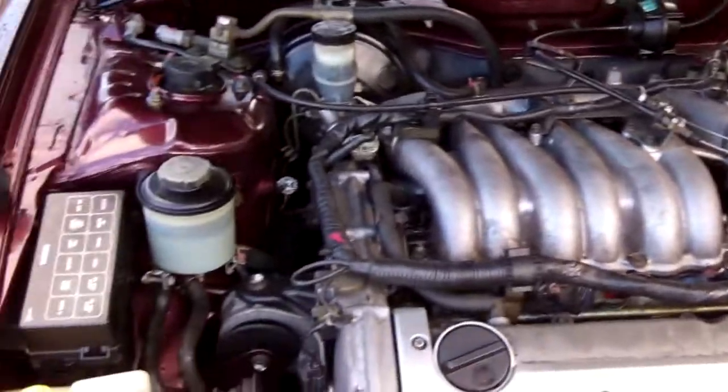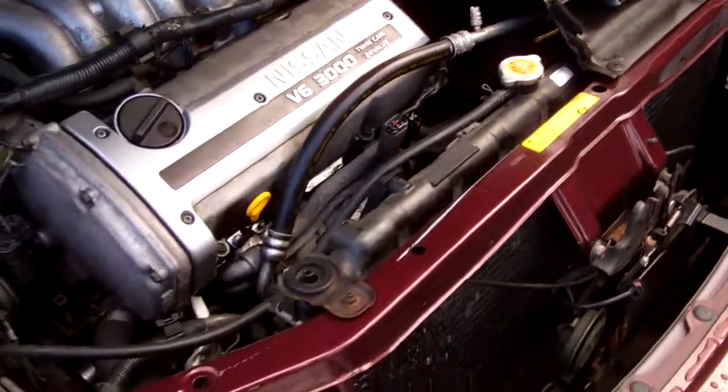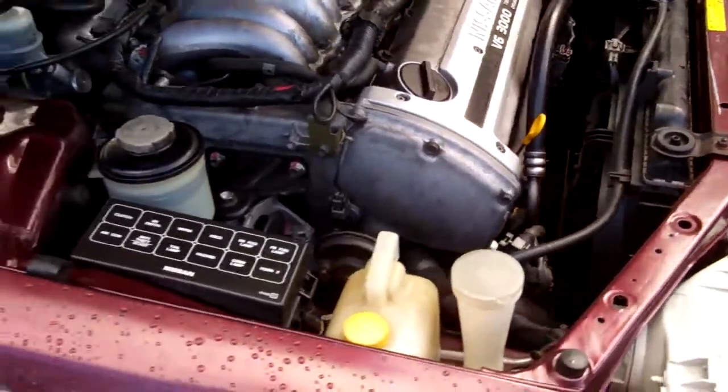Here's your Nissan V6 3.0-litre engine. Twin cam 24 valve. Chain driven, so no cam belt replacement required.